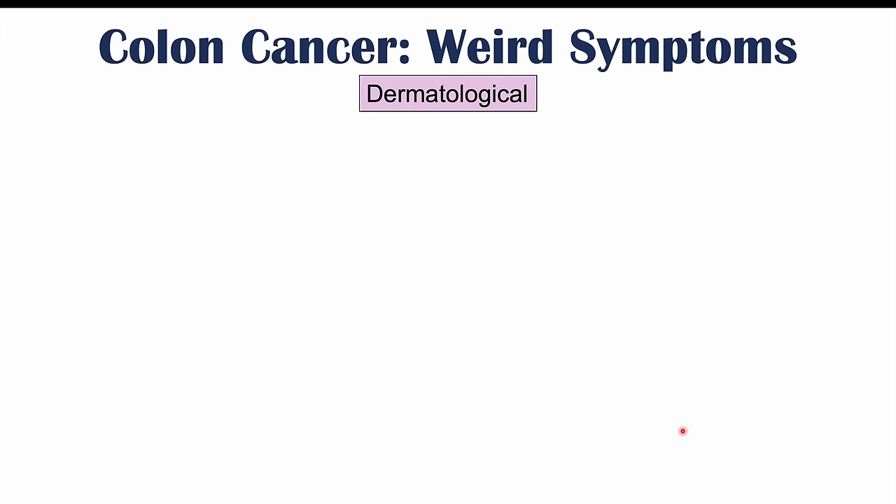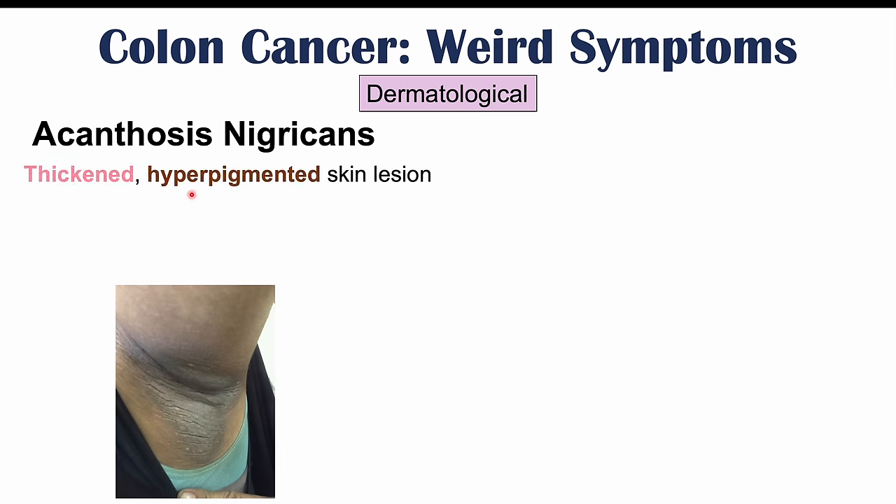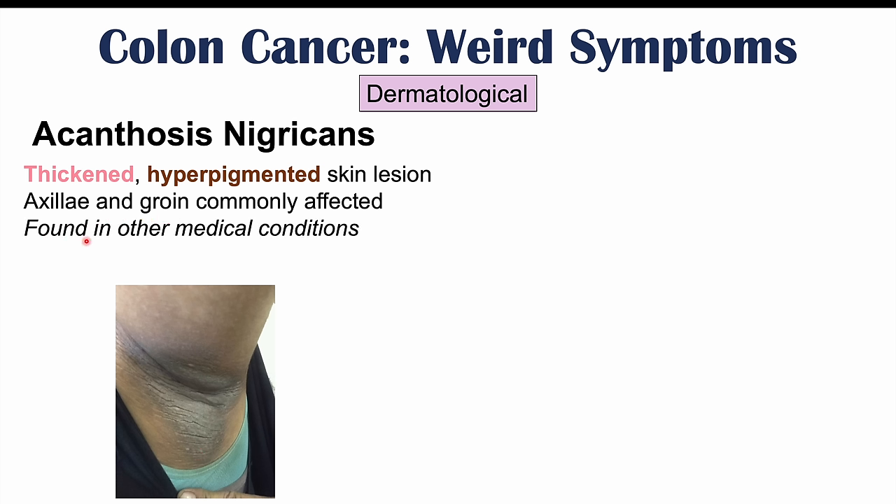There are also dermatological findings of colon cancer. One is acanthosis nigricans — thickened, hyperpigmented, velvety skin lesions occurring in intertriginous areas like the armpits and groin. This is also found in other conditions such as insulin resistance, polycystic ovary syndrome, and type 2 diabetes, so colon cancer would be a less likely cause.